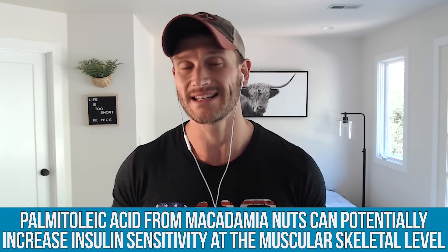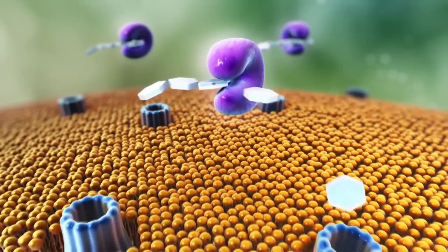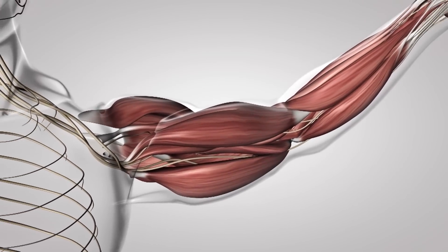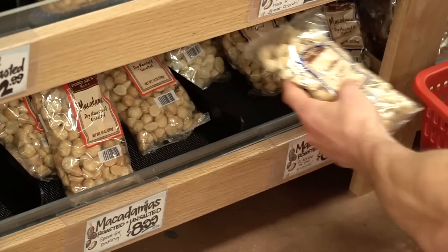It gets better. If you're looking to restore muscle glycogen after a workout — if you work out, do keto, and want to absorb more carbohydrates into the muscle — having a little palmitoleic acid from macadamia nuts throughout the day can potentially increase insulin sensitivity at the musculoskeletal level. That means the carbohydrates you consume, even in a small amount, get into the muscle and not the liver, restoring glycogen so you can build more muscle, get stronger, and recover faster.